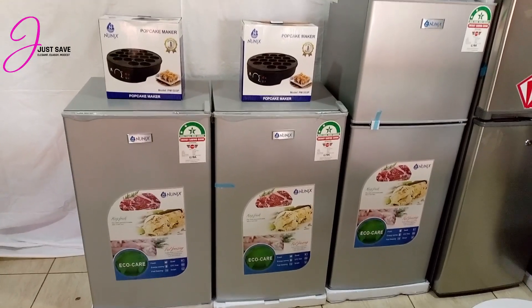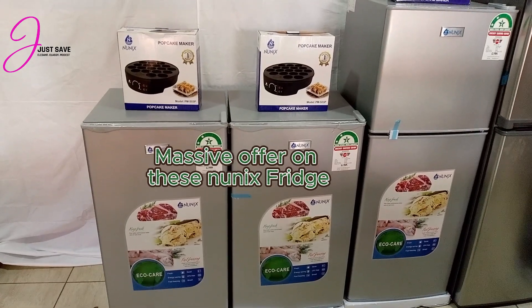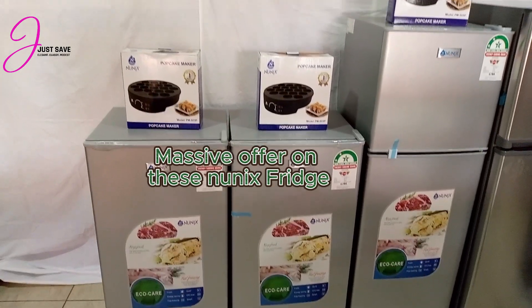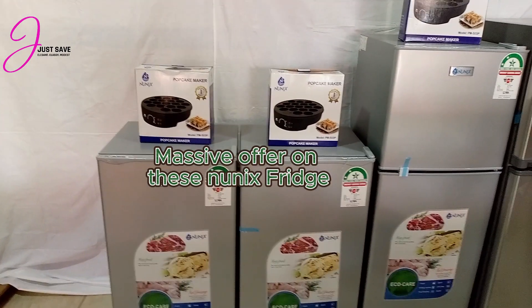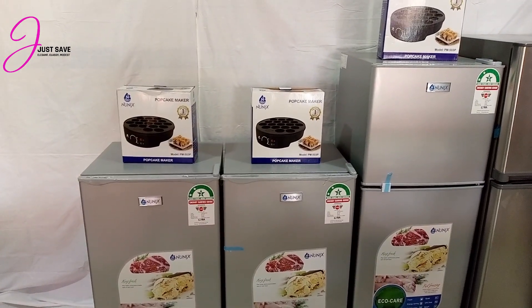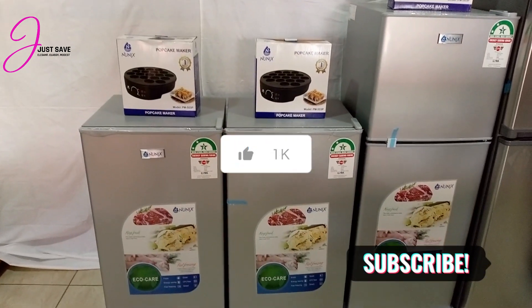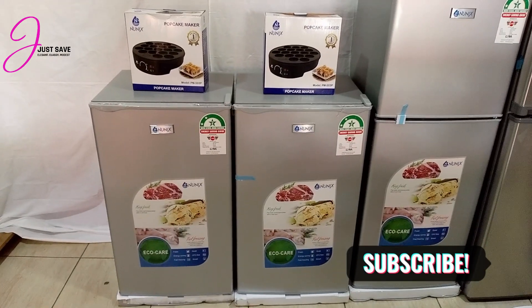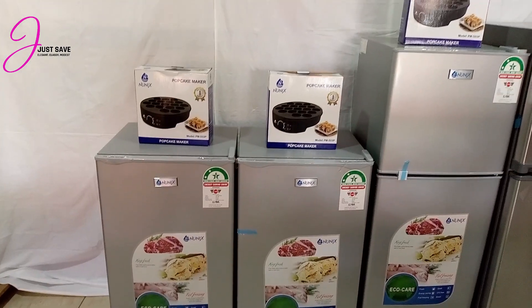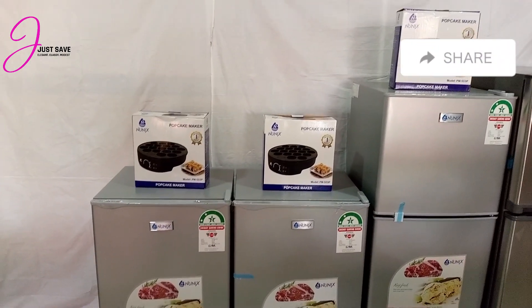Welcome to Just Save Home Appliance's YouTube channel. Today I have 3 fridges on offer that I want to review and bring to your attention. But before that, if this is your first time seeing our YouTube channel, please give us a like and subscribe so you don't miss any video we post. If there's something you're interested in, or you know someone who is, share the video with them.